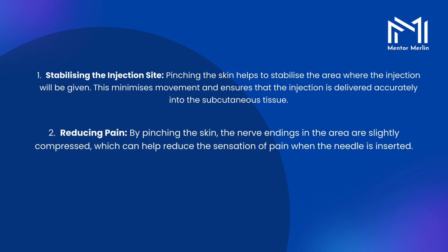2. Reducing pain. By pinching the skin, the nerve endings in the area are slightly compressed, which can help reduce the sensation of pain when the needle is inserted.